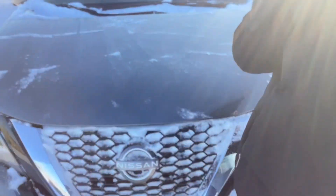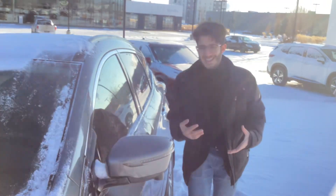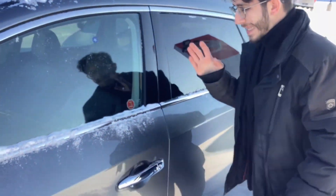Miguel, I got your inquiry about the Murano Midnight Edition. We don't have it here, but it will be on the way as we're speaking. If you come around here, we have the Murano SV — they all drive the same. We'll get you the exact car that you want, don't you worry.